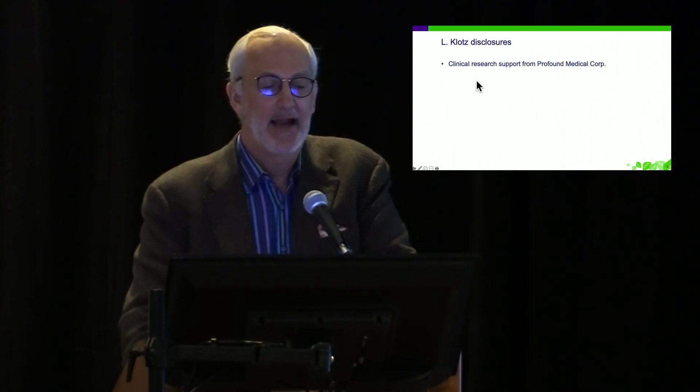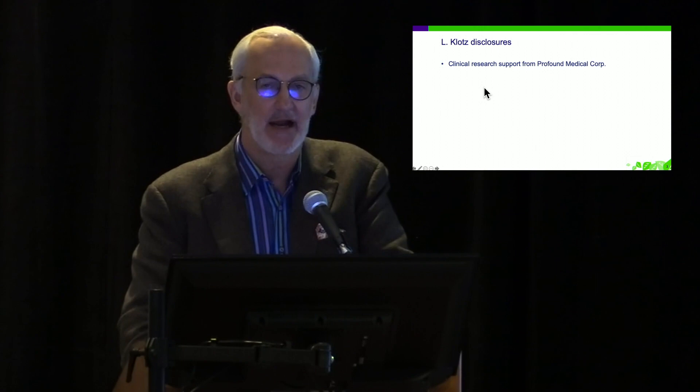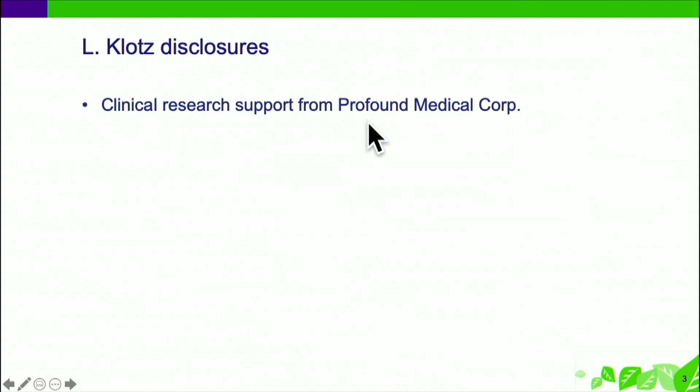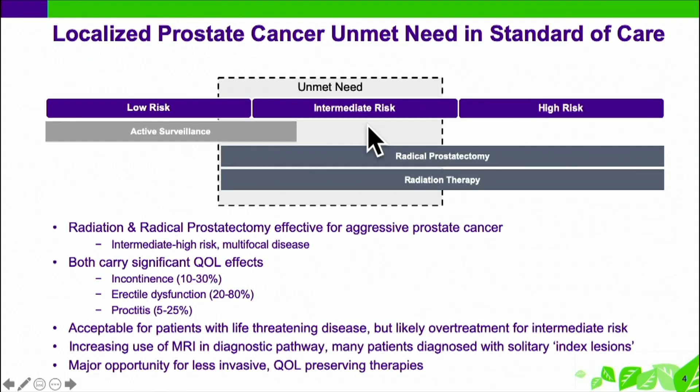Here we are today. This technology has just gotten FDA and Health Canada approval within the last few months and is now being rolled out. I have no investment in the company; I've received some clinical research support. The data you're going to see is on whole gland ablation, because that is the only way to get regulatory approval these days, but the sweet spot for this technology I think is really partial gland ablation, with the appeal being non-invasive and lower rate of side effects.